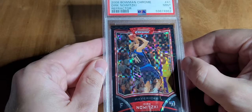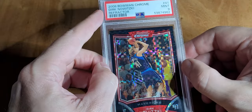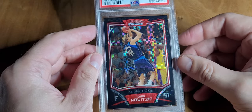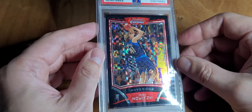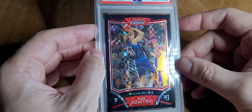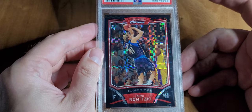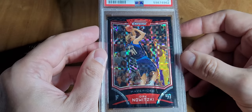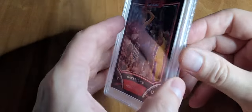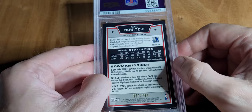Moving up in the years — 2008, this is an X-fractor. It's mislabeled — he had the refractor and the X-refractor listed together and noted they were mislabeled. Some people won't pay full going value for that, but I've worked with PSA before on these. You just submit something online, show them the card, and they pay for shipping both ways. It's really just time and energy to get it fixed — out of 299.